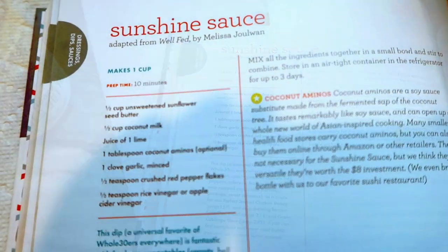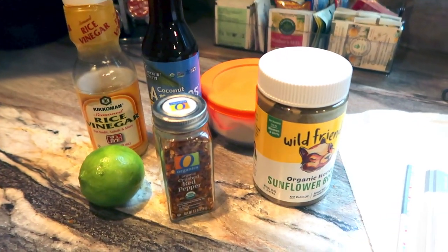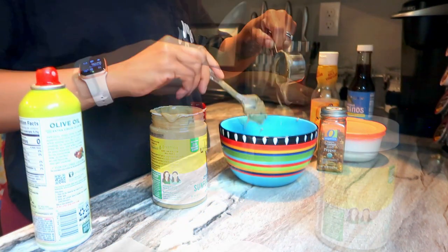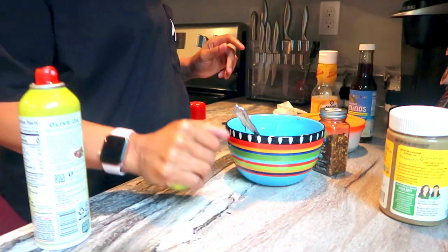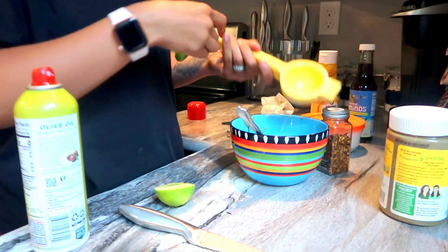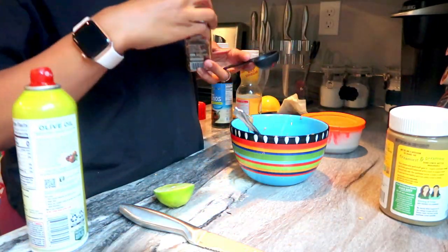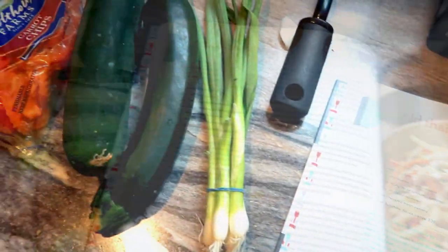For dinner today I decided to have an item that is actually in the Whole30 book. I'll have it linked down below but it is a book I picked up to learn about the Whole30 diet. I really wanted to make this cold Thai salad, but it required some sunshine sauce. I'll have the entire recipe linked below, but it's basically sunflower butter, coconut milk, the juice of one entire lime, some red pepper flakes, some rice wine vinegar, and some coconut aminos — mix it all together and this is the sauce base for the cold Thai salad. The sauce is very yummy and it stores in your fridge for up to three days.